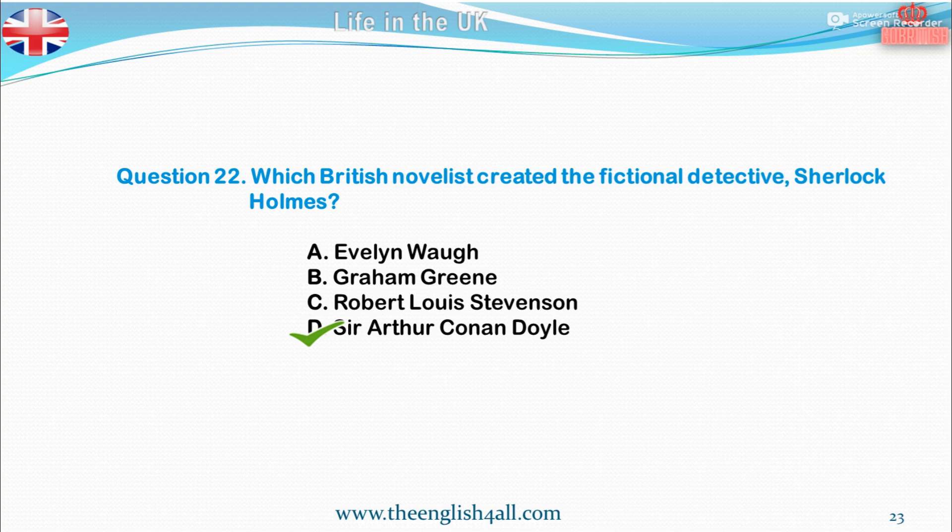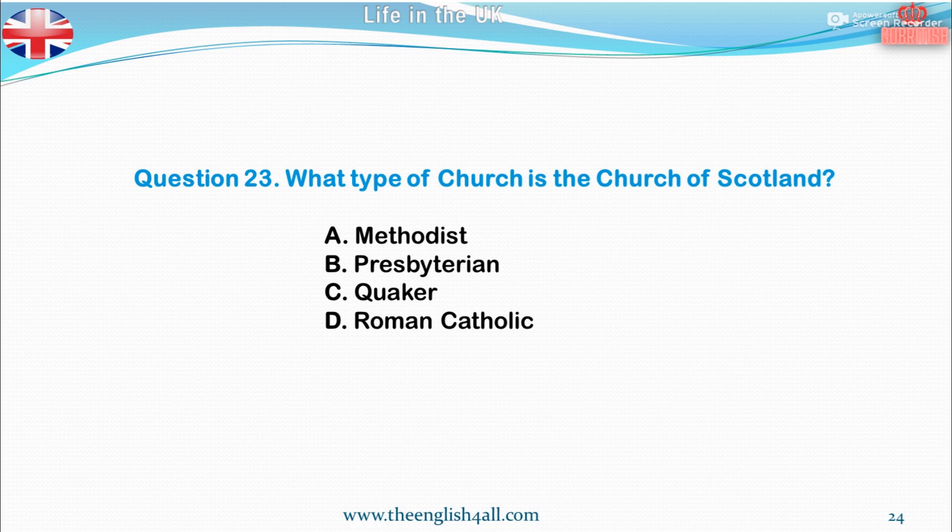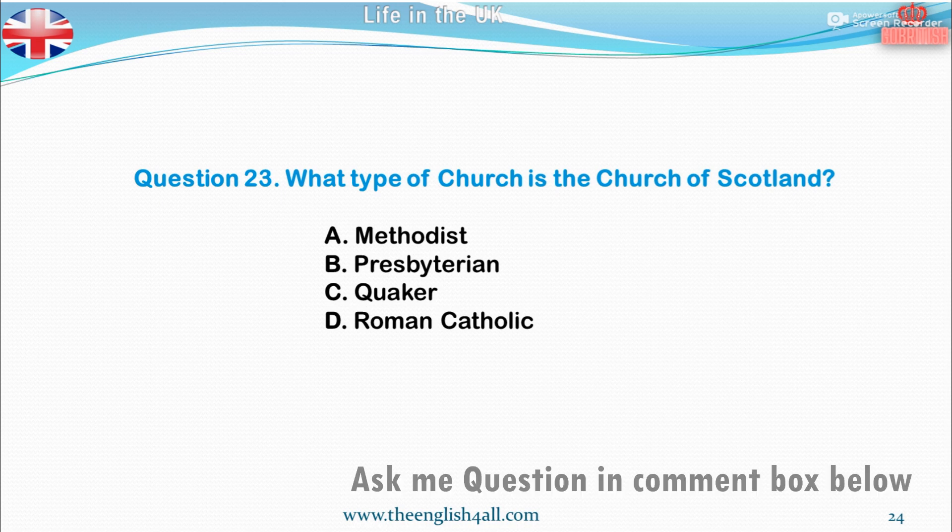Question 23. What type of church is the Church of Scotland? A. Methodist. B. Presbyterian. C. Quaker. D. Roman Catholic. The correct answer is Presbyterian.